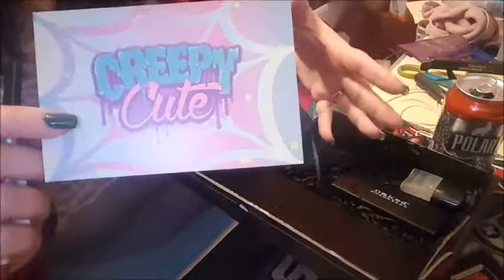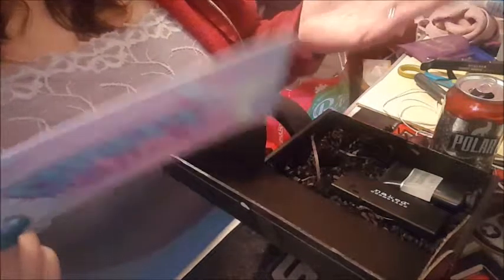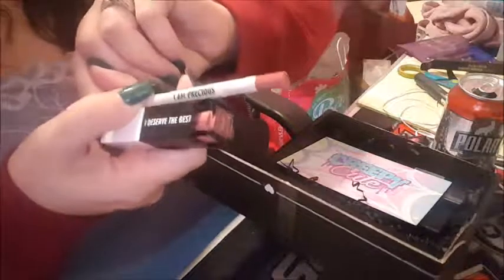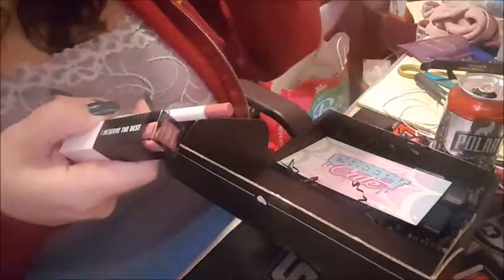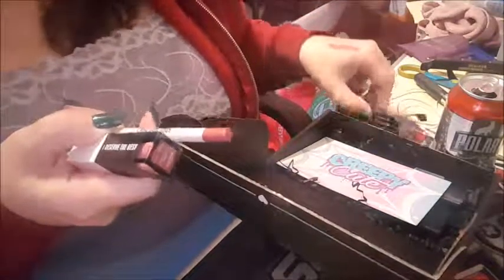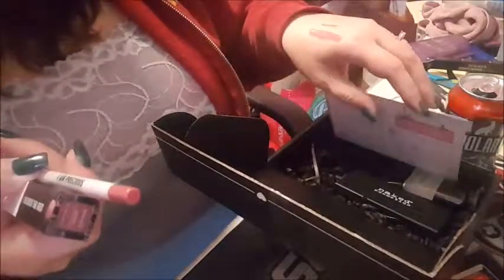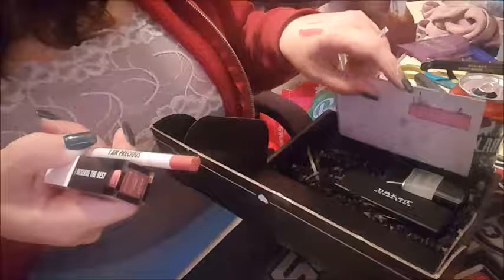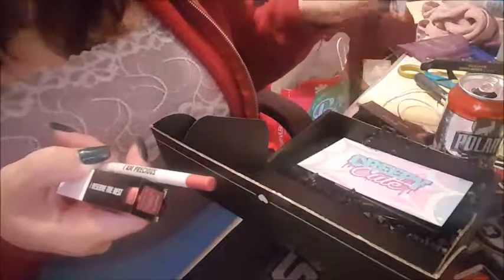I'm not really sure what was meant by the 'Creepy Cute' theme because nothing in here is creepy or Halloween related — everything was just cute. Usually if there's a theme like creepy cute there might be some Halloween colored things. My favorite items are the lipstick and the lip liner — I love the mantras: 'I Deserve the Best' and 'I Am Precious.' The more you use them, you see the motto and you live it. Anyway, I'll see you guys in the next video — have a great day!